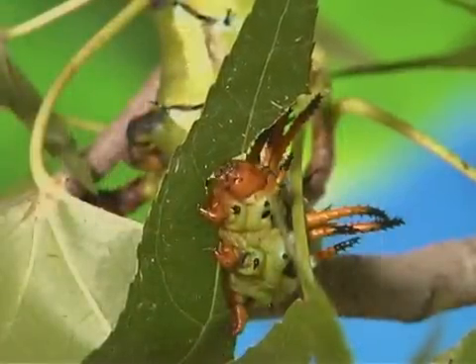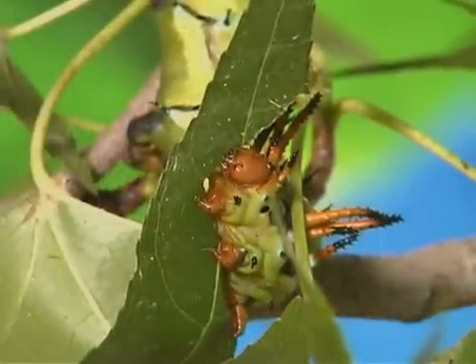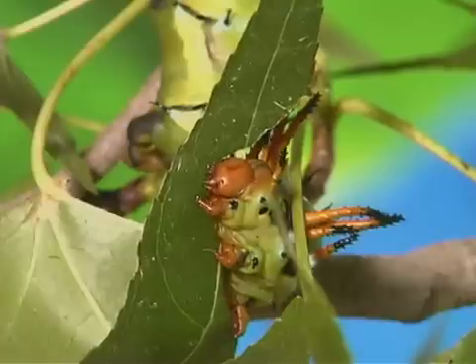Hickory horned devil caterpillars live about 35 days, during the summer months, before they pupate.